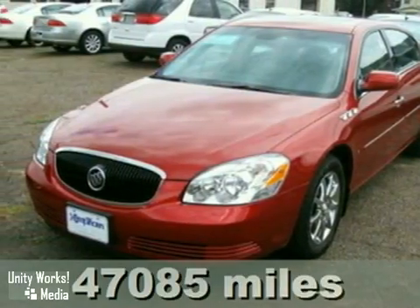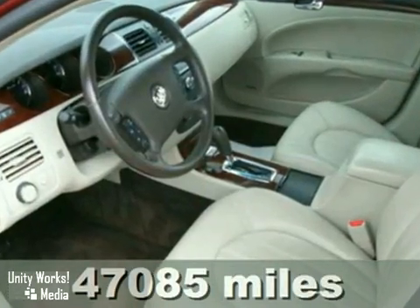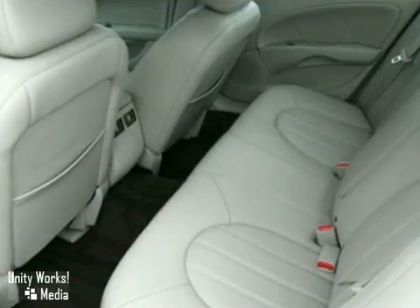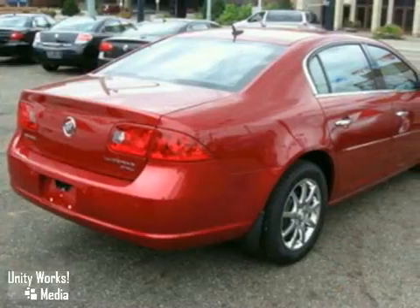We think you'll like this 2007 Buick Lucerne. It's a one-owner beauty and features leather seats, rain-sensing wipers, and climate control. It also has a CD player, alloy wheels, and an air suspension.